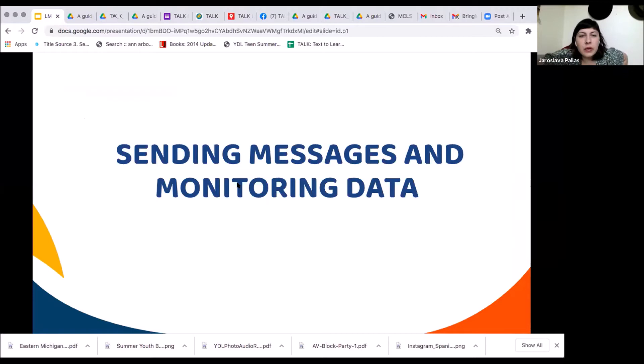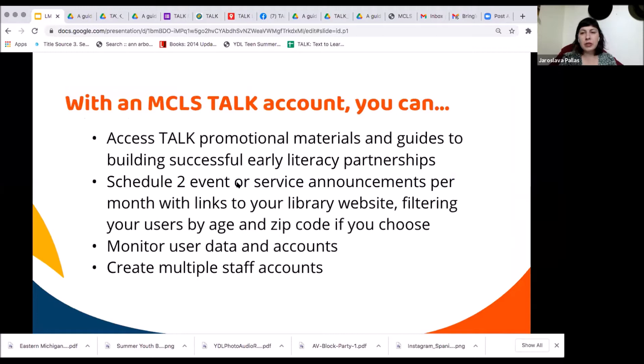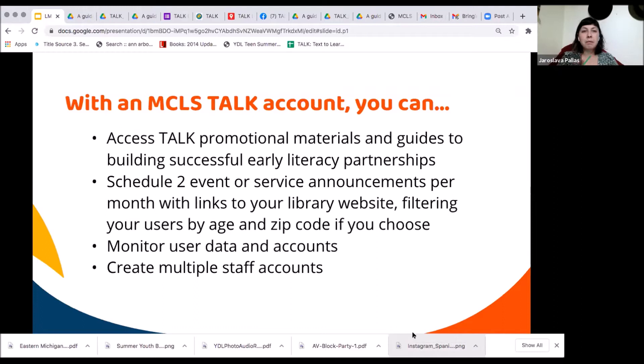Through your MCLS account, you're able to send text messages and monitor your data. If you sign up, you get an MCLS account, log in, and gain access to TALK promotional materials — all the guides we talked about are in Google Drive. The account also enables you to schedule your text messages, view reports showing how many people are signed up in each zip code, and add or delete users. There are three different tiers of users — for those who just view data versus those who can schedule text messages.